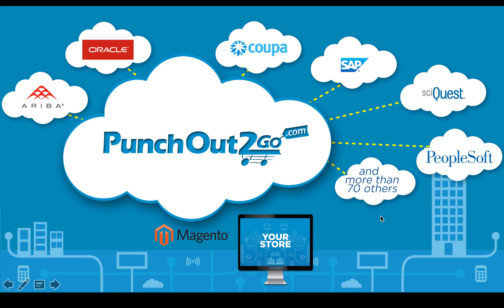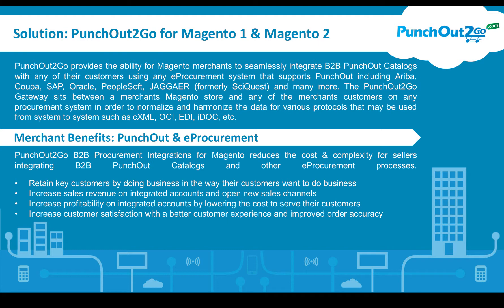Welcome to this demonstration for PunchOut2Go for Magento 2. Our solution is the PunchOut2Go extension for Magento 1 and Magento 2, but right now we're going to be focusing on Magento 2.